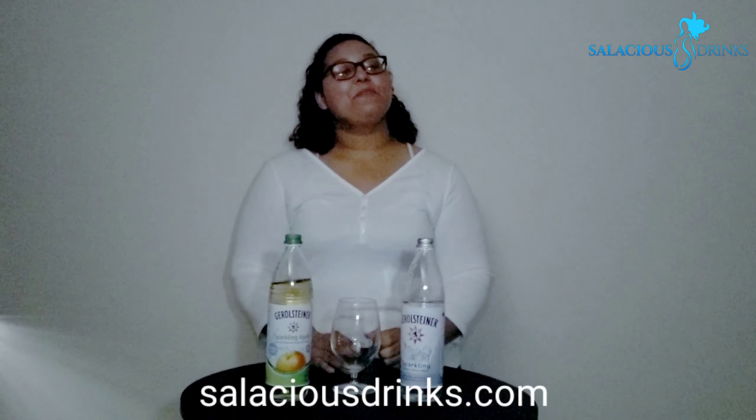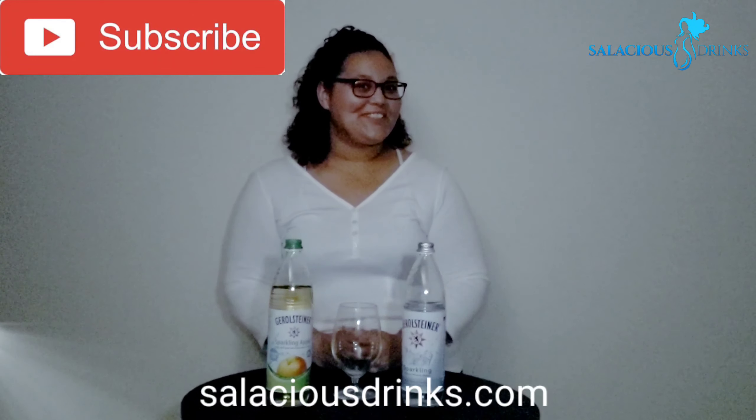Have you tried Gerolsteiner? Would you like to try Gerolsteiner? Guess where you can get it, y'all. Please remember to like, comment, and subscribe. We'll see y'all next week.